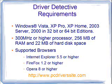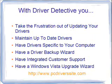The browsers that are supported, as you can see, are Internet Explorer 5.5 or higher, Firefox, and Opera.